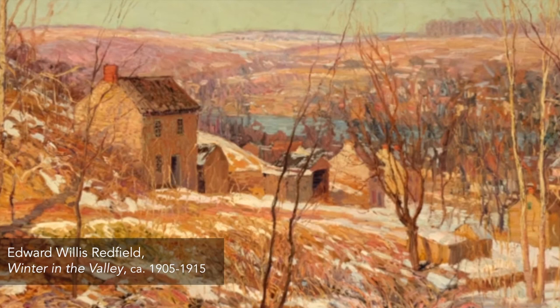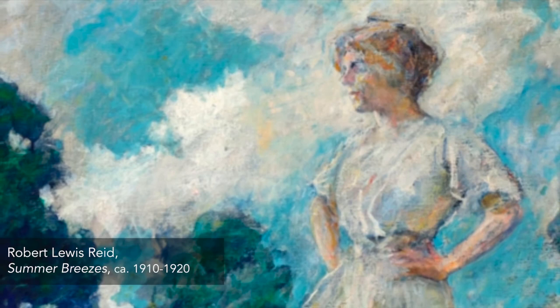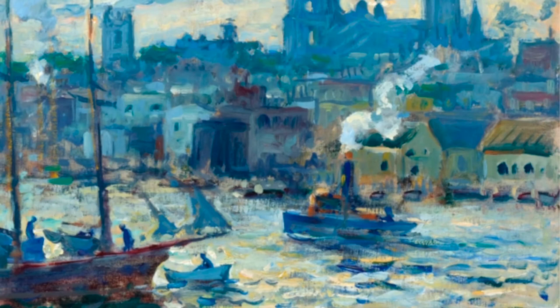In this exhibition, you'll see works by American Impressionist painters whose careers and talents flourished in small groups throughout the country. Working in artist colonies allowed painters to share ideas, learn from one another's methods, and work together to explore and refine the principles and preferences of the movement.